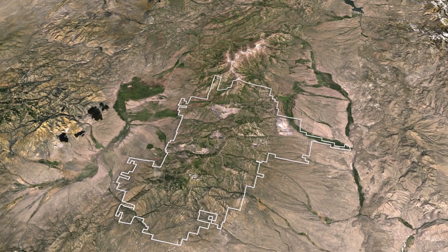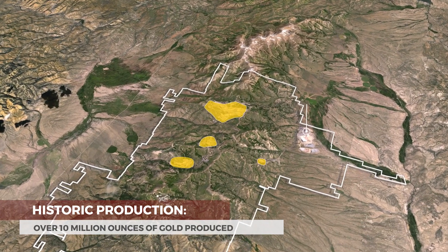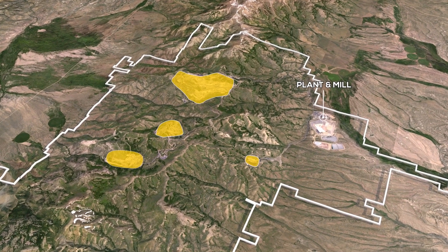Since its discovery in 1972, over 10 million ounces of gold have been produced from multiple open pits and underground mines, and it was at one time Nevada's largest producing gold operation.